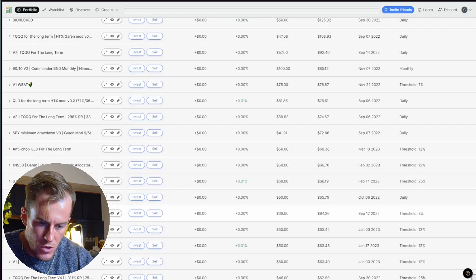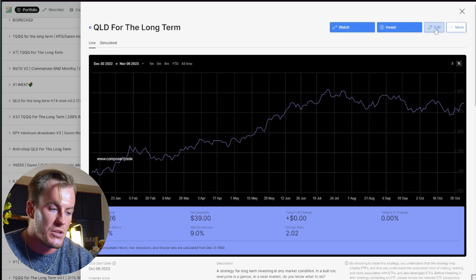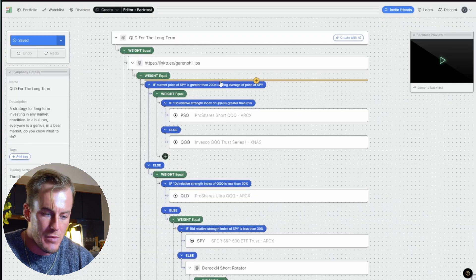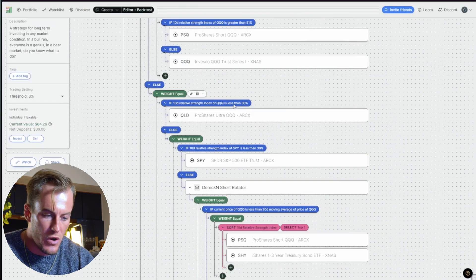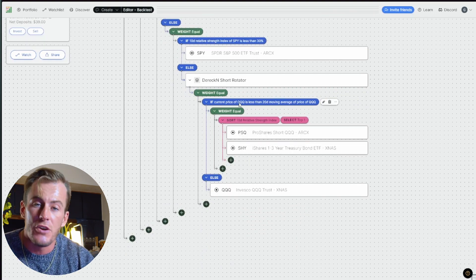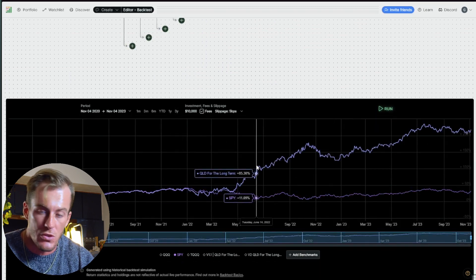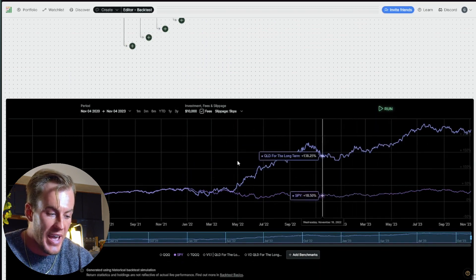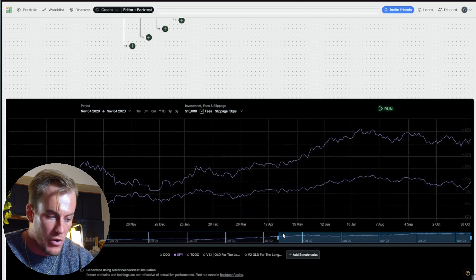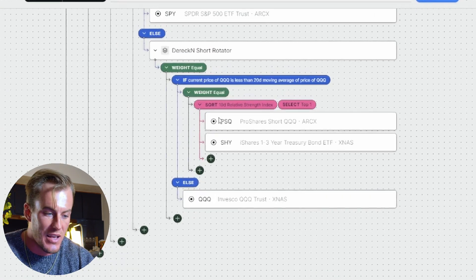The next one is QLED for the long term — another variant very similar to the one we just looked at. Again we have the 200-day moving average, then 10-day RSI, 10-day RSI, 10-day RSI, and then a short rotator. When I run this three-year backtest, you can see it absolutely walks over the COVID crash and the current bear market we're in right now.